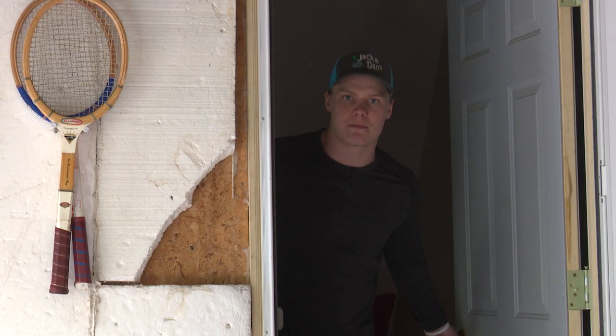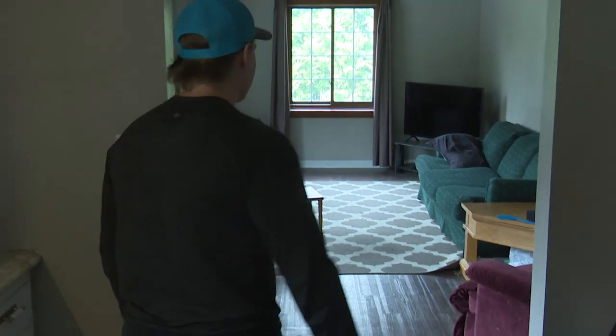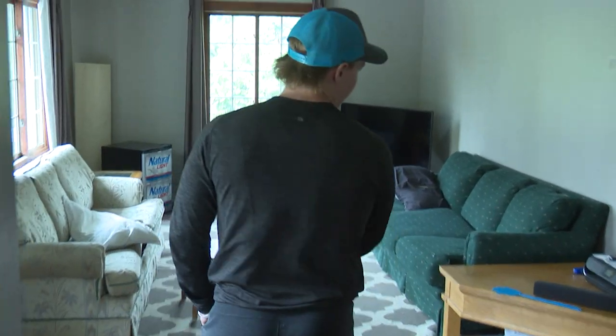Hey guys, this is Sean. Welcome to the RVV Factory. If you just follow me, this is potentially the most important room in the house.